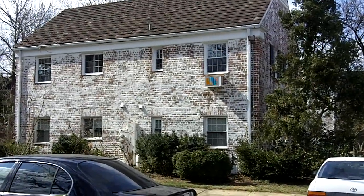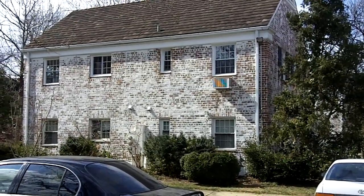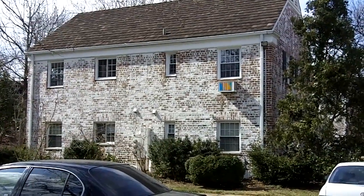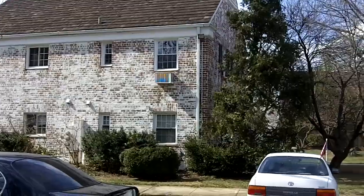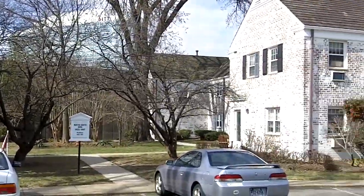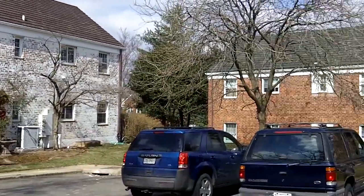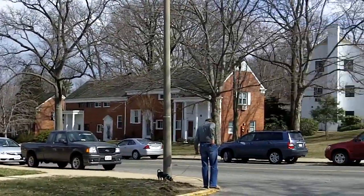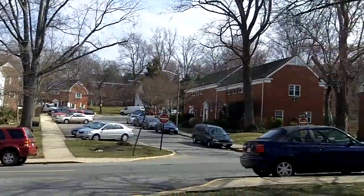Welcome to beautiful 1447 Martha Custis Drive in Park Fairfax. I'm Greg Wilson, the listing agent for this property, and I'll be giving you your tour. First, I'd like to pan around and give you a view of the beautiful park-like setting that surrounds this home.